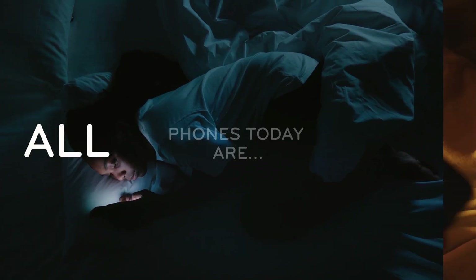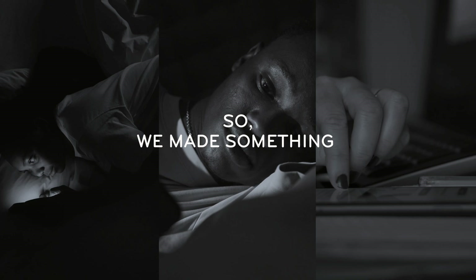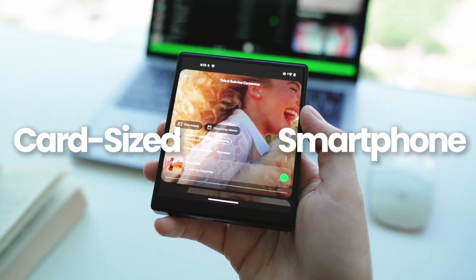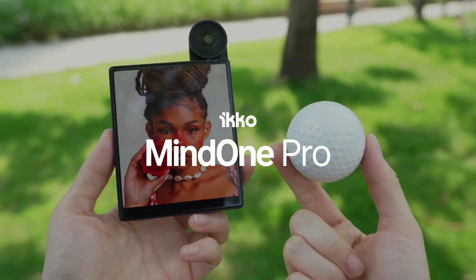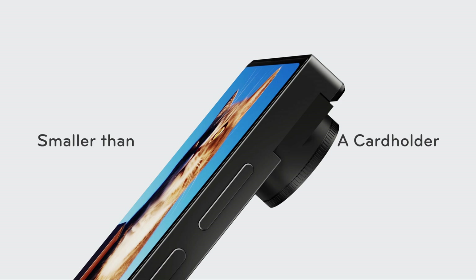Phones today are all the same, big and heavy. So, we made something different. Small, thin, stylish, and smart. This is MindOne Pro. A card-sized smartphone that fits in your palm, smaller than a cardholder.